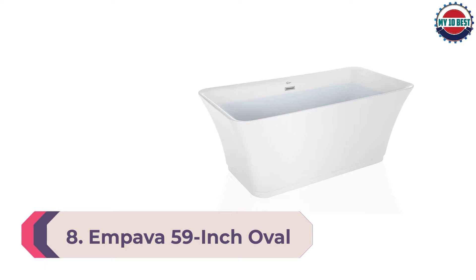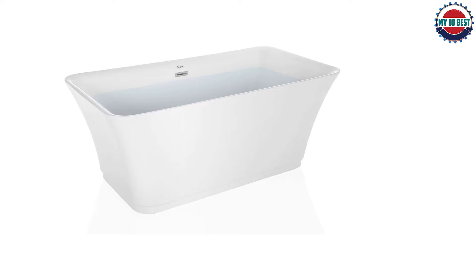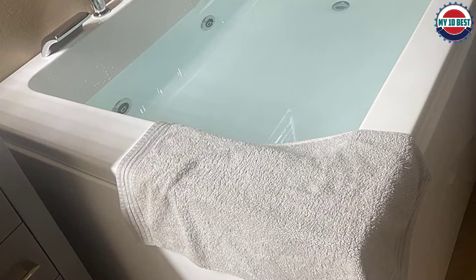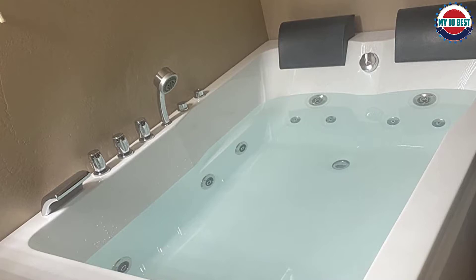Number 8: Impava 59-inch oval freestanding soaking bathtub. This Impava oval tub has a natural shape that comfortably cradles a bather's body, with smooth lines making it an attractive addition. It measures 59 inches long by 30 inches wide by 23 inches tall — suitable for an average-size bathroom, though it requires a freestanding or wall-mounted faucet. The double wall acrylic design is reinforced with fiberglass to retain ideal water temperature, and features an adjustable base for leveling and stability, plus a built-in polished chrome overflow and pop-up drain.